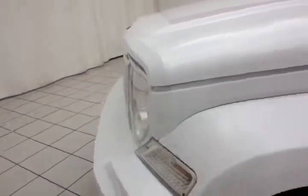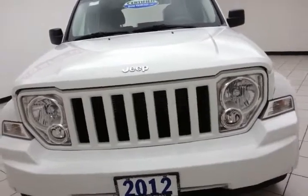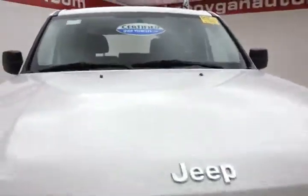Under the hood, this Liberty has a 3.7-liter V6 producing 210 horsepower, and it's just as clean under the hood as the rest of the vehicle.